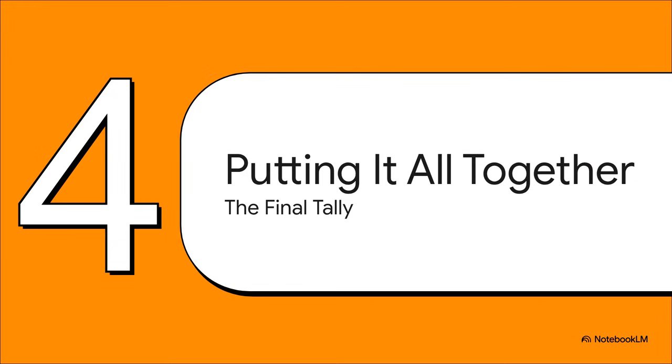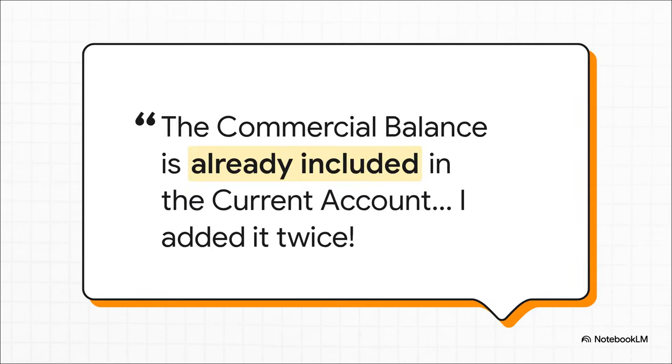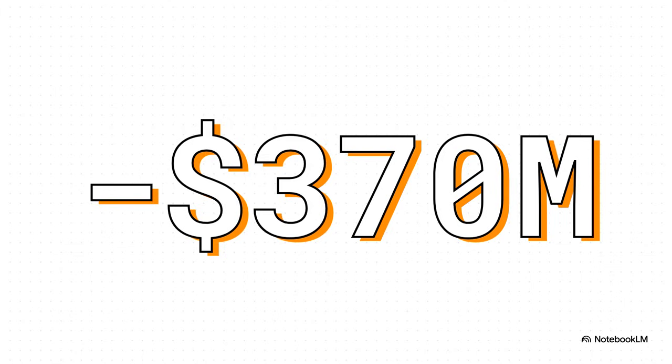This is the moment of truth. We have our current account balance and our financial account balance — now let's put it all together. The calculation is actually pretty simple: you take the balance of the current account and add the balance of the financial account. But here's a crucial trap to avoid: you never add the commercial balance separately at the end, because it's already included inside the current account. Adding it again would mean counting that initial trade deficit twice. So here are our two key numbers: a surplus of $180 million from the current account and a deficit of $550 million from the financial account. Adding them together, the final result is an overall deficit of $370 million.